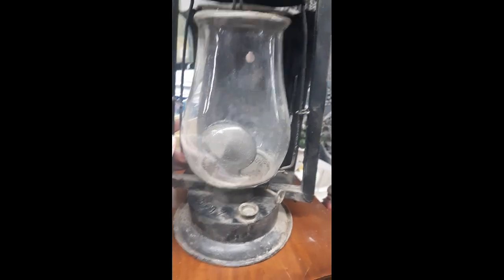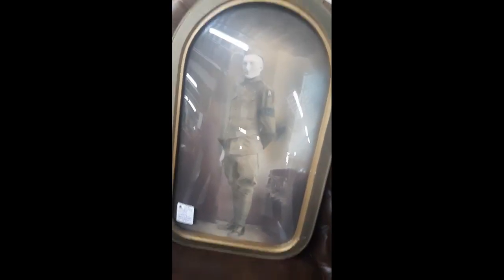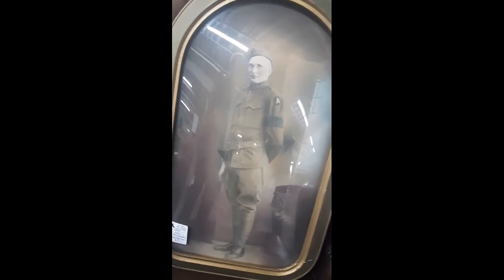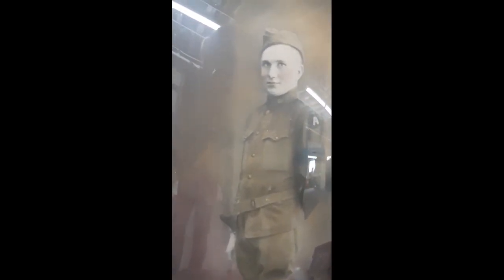Antique malls are also a great place to find primary sources. Look at this — it's a great photo of a soldier with awesome detail. You get an idea of how they wore their uniform, different insignia, and even the hairstyle of the period. This is fantastic.